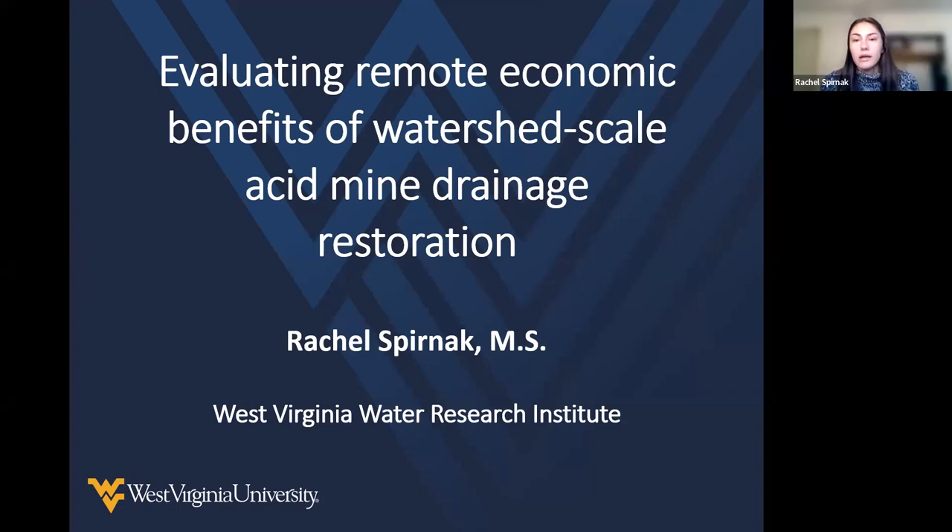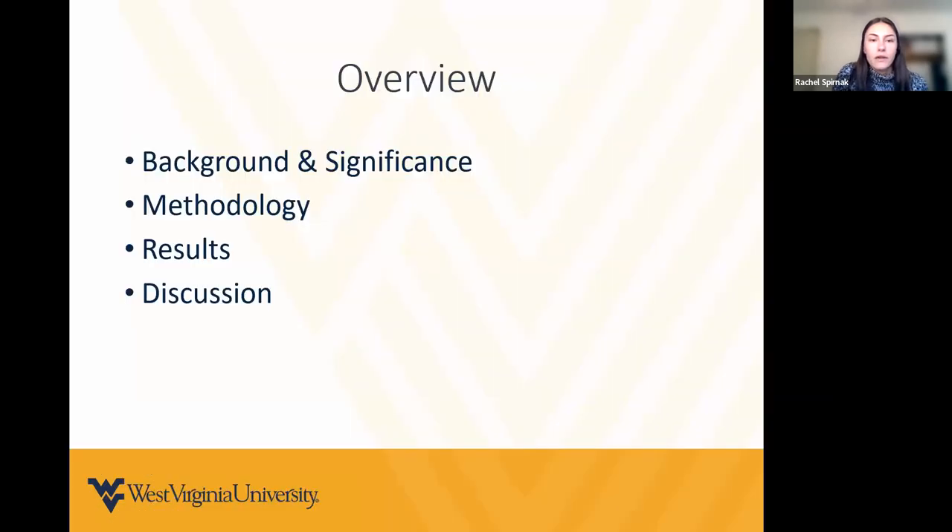My name is Rachel Spernak, and I'm a water resources specialist here at WRI. I've been here for a little over two years and assist with our acid mine drainage treatment programs — a lot of what Jason was talking about — as well as our long-term water quality programs and research projects such as our Three Rivers program. Today I'll be talking about one of our current projects entitled 'Evaluating Remote Economic Benefits of Watershed-Scale Acid Drainage Restoration.'